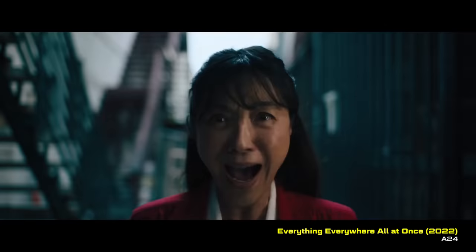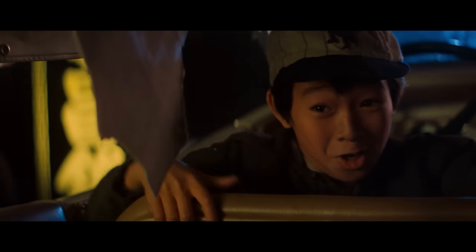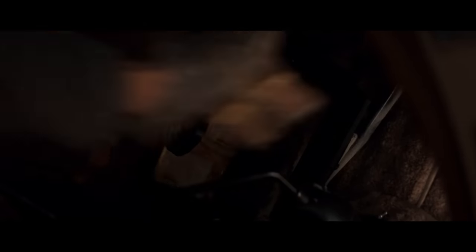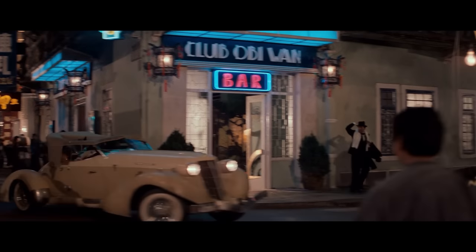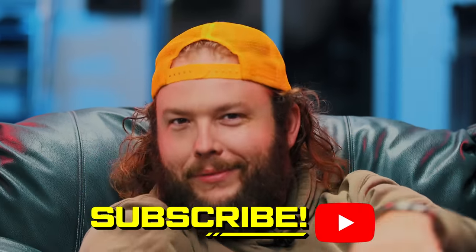So if you guys have already seen Everything Everywhere All at Once, that kid is the dad - Short Round. Hey, we're YouTubers. You know what that means? It means it's time to subscribe. First time, we're keeping that - that's the one to use.